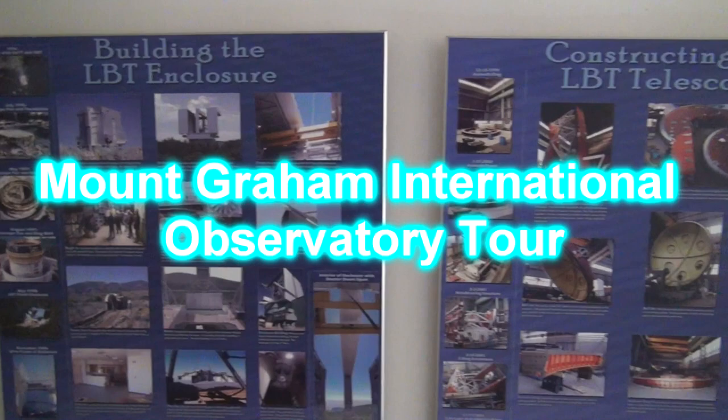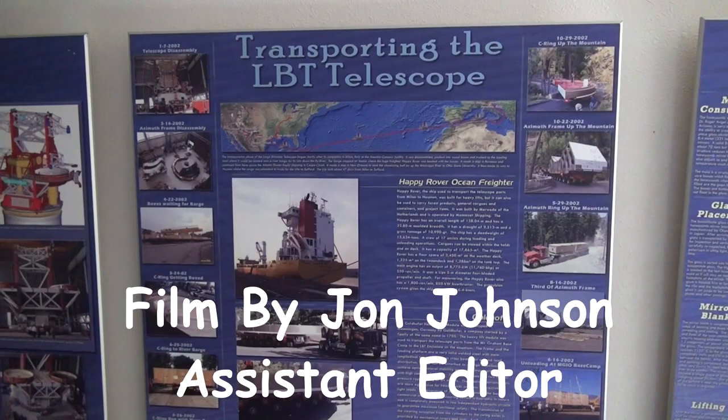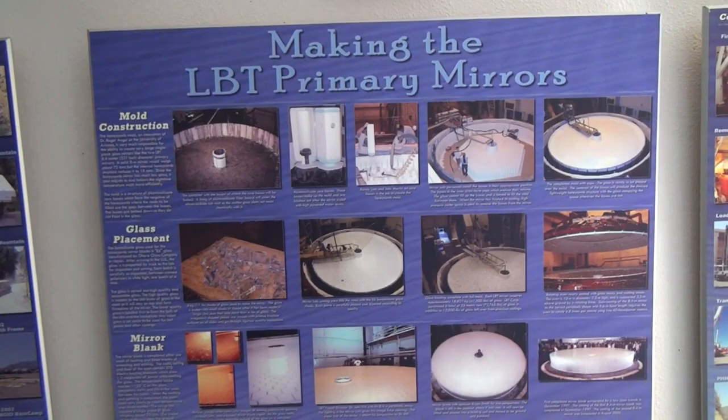Mount Graham International Observatory is a division of Steward Observatory, the research arm for the Department of Astronomy at the University of Arizona. It is located in southeast Arizona's Pinaleño Mountains on Mount Graham, approximately six miles south of Safford. Public tours of the MGIO are conducted by the Eastern Arizona College's Discovery Park Campus.